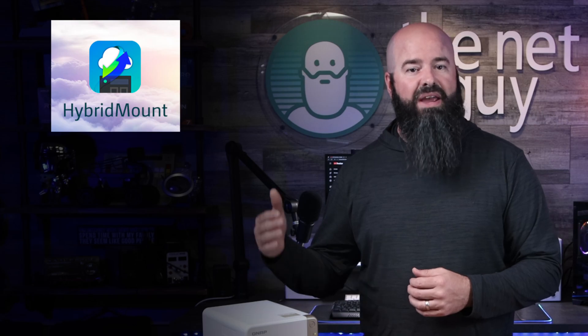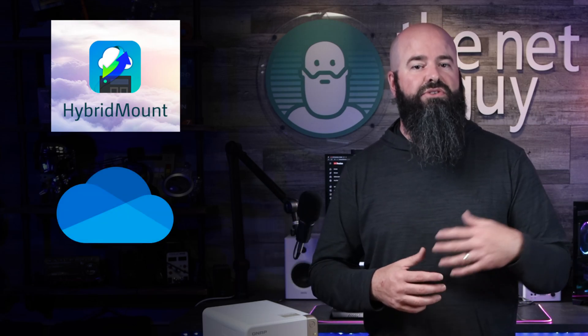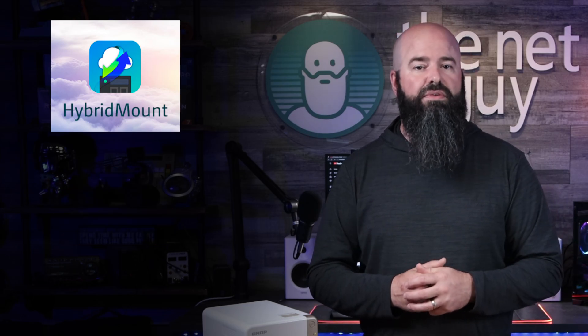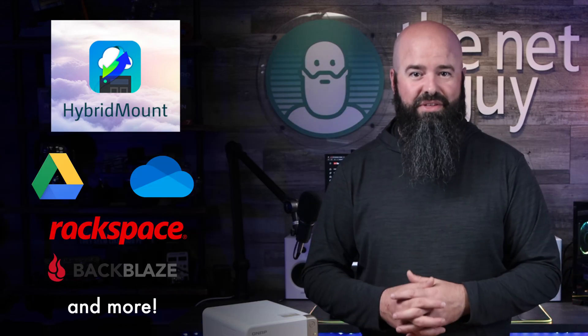I recently discovered that I can integrate many existing cloud providers. It's currently backing up and bidirectionally syncing my OneDrive folder so I can share files with external editors and brands easily using QNAP Hybrid Mount. It has support for Google Drive, OneDrive, Rackspace, Backblaze, and almost 30 other providers.